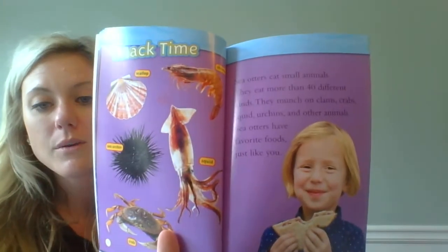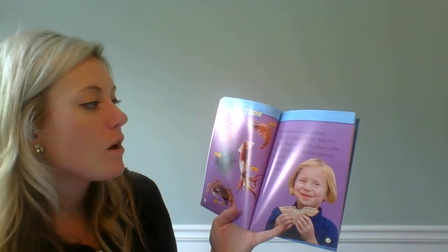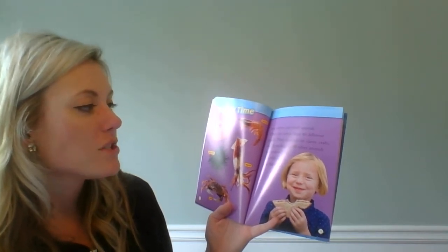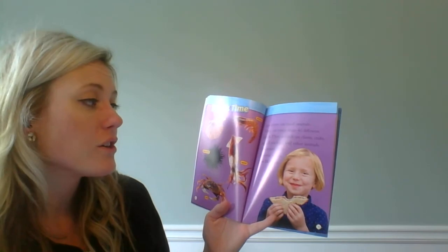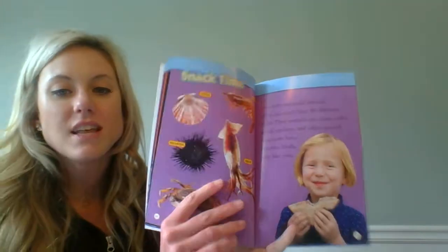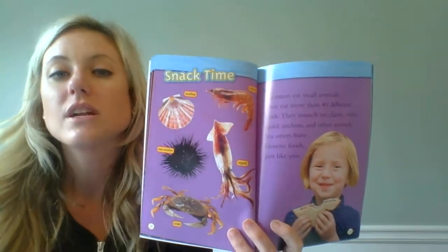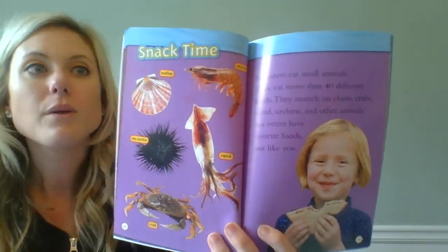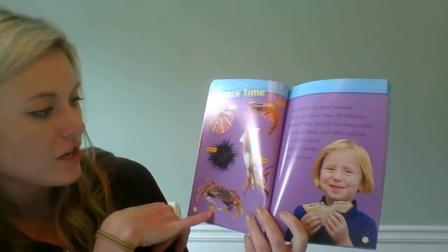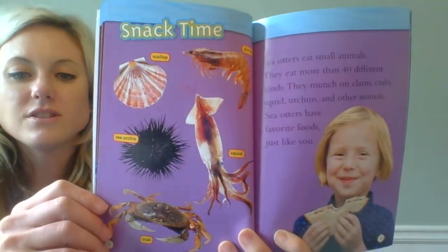Snack time — here we're going to find all about what they eat. Sea otters eat small animals; they eat more than 40 different kinds. They munch on clams, crabs, squid, urchins, and other animals. Sea otters have favorite foods just like you. These pictures help us to better understand because now we know what they look like — there's a scallop, a sea urchin, a crab, a squid, and a shrimp — all things that sea otters like to eat.